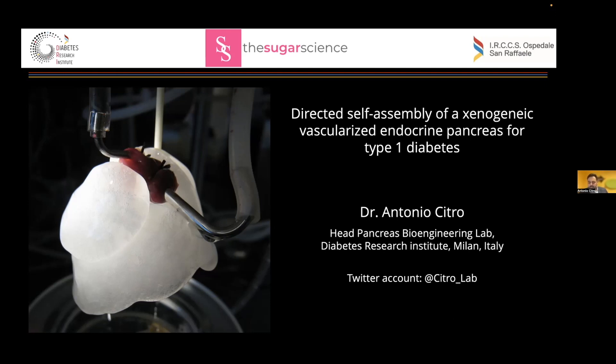I tried to make a presentation to give a flavor of the process that we used to engineer a scaffold that in this case was a xenogenic vascularized endocrine pancreas.